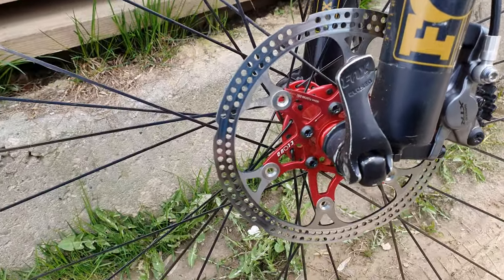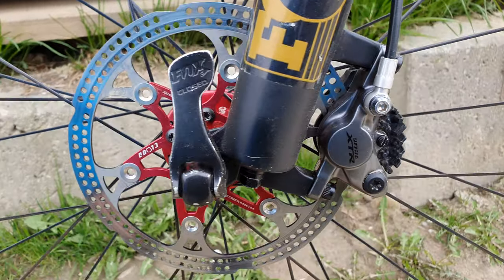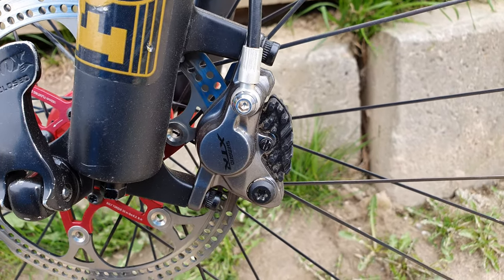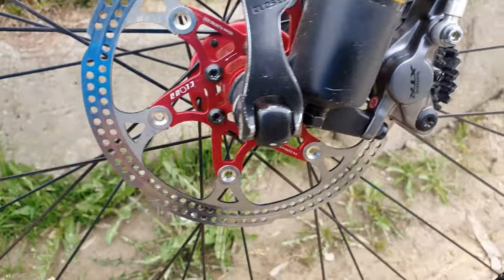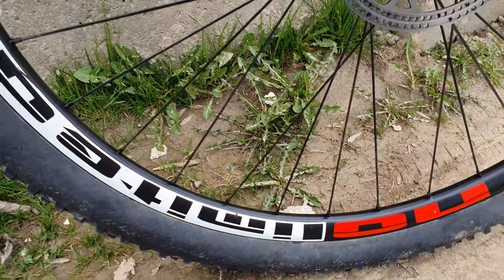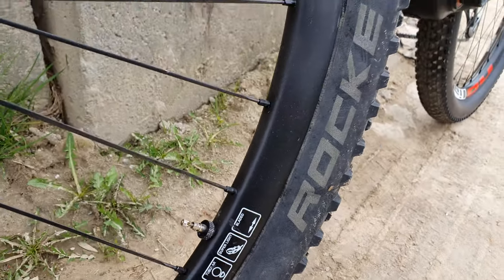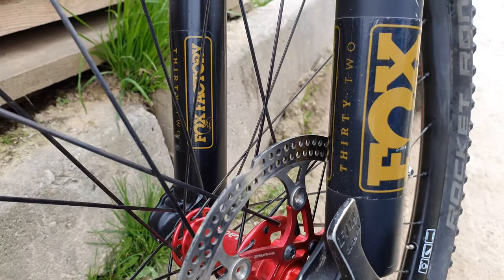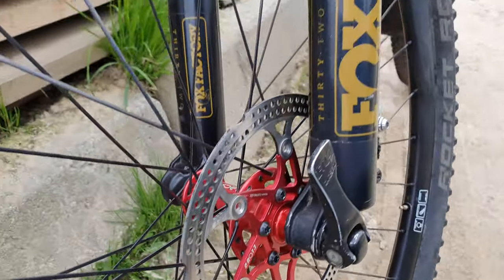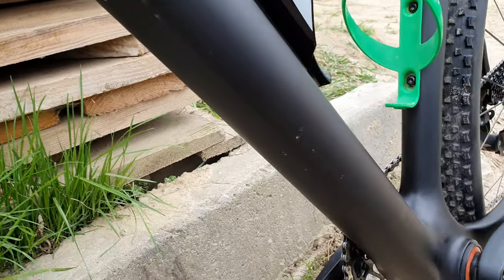Let's go down — red discs, XTR, that's the highest model from Shimano, with radiators and a 15mm axle. Very, very light wheels of course. Rocket Ron tires, Fox Factory fork, it's all in UD carbon — a very strong frame.